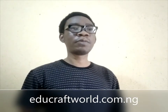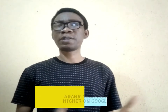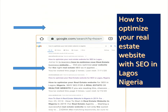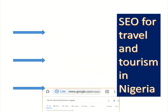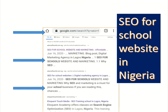Hi, my name is Samuel Y. Johnson and I'm the founder of Herdocraft Media. In this video, I will be showing you the exact WordPress SEO plugins that I use to optimize my WordPress blog posts to rank higher on Google. With these WordPress plugins, I was able to rank posts such as 'How to optimize your real estate website with SEO in Lagos, Nigeria,' 'SEO for travel and tourism in Nigeria,' and 'SEO for school websites in Nigeria.'